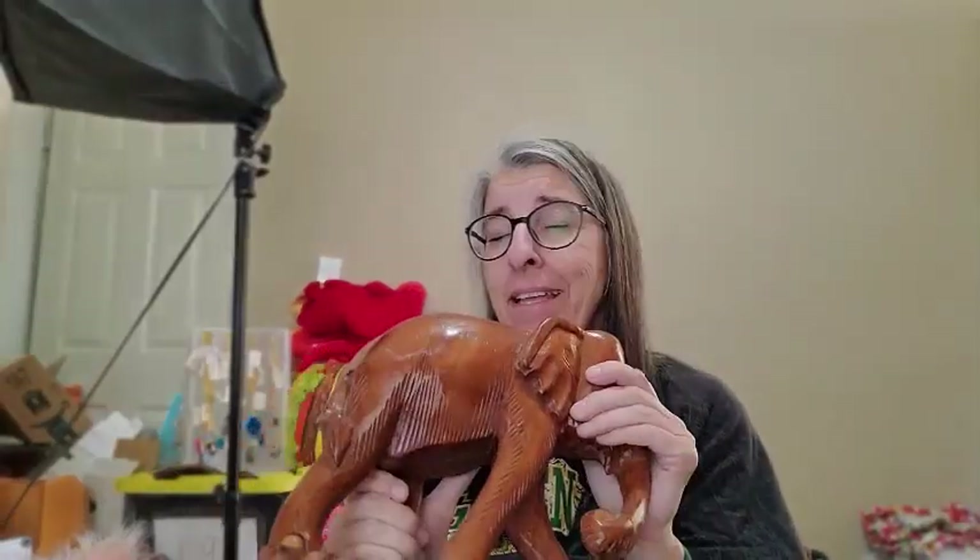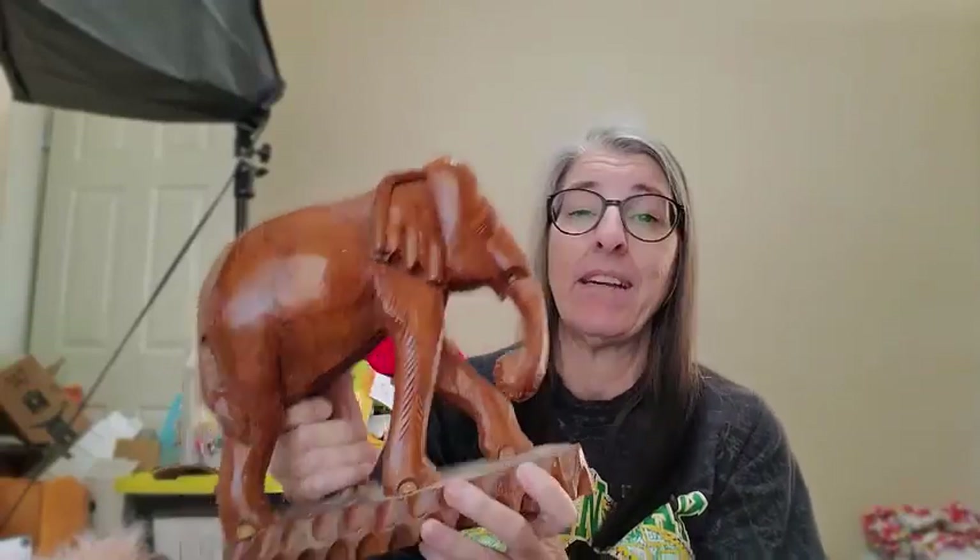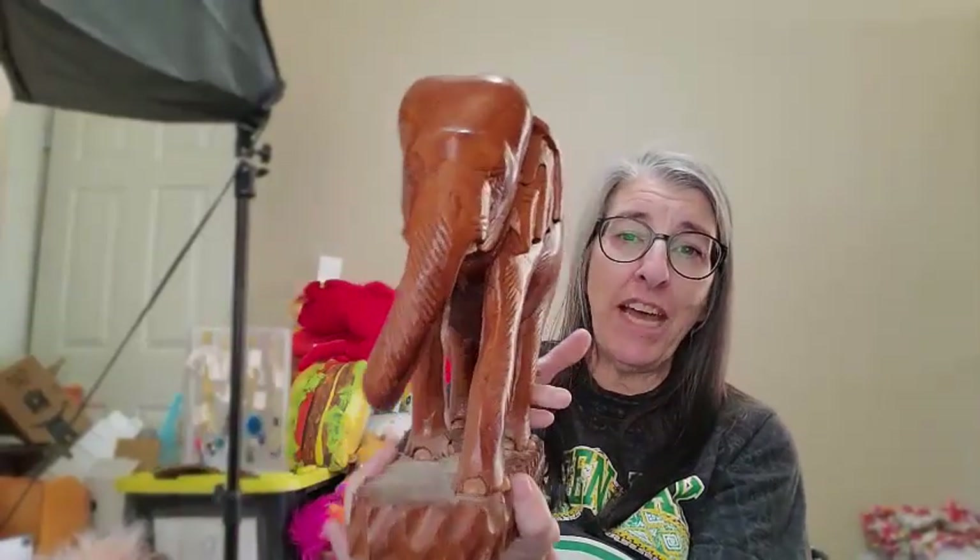I spotted this guy — I just know from experience this wood is teak, and teak is very desirable. It points back to mid-century and is a very popular wood used in that decor. He was like the heaviest thing I got — I'd say he weighs about three to four pounds by himself. He is missing his tusks, which is a bummer, but otherwise in really good condition. I'm going to list him for $49.99 — he was a good item to pick up.